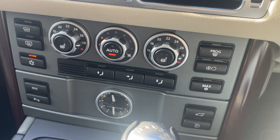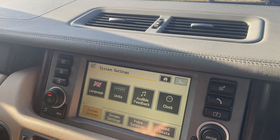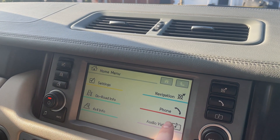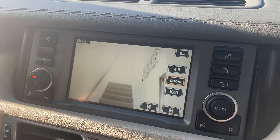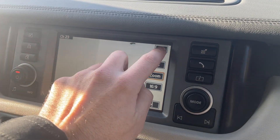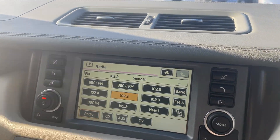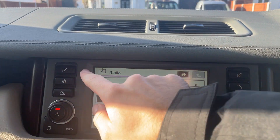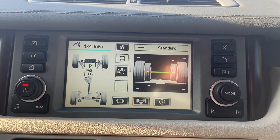Down here you've got your dual zone climate control and heated front seats. Up here in the main infotainment system you've got your radio, and you've also got your TV here as well. You've got your CD and AUX capabilities too. Over here you've got your sat nav — no phone fitted. The system settings, your vehicle settings, and then you've got your 4x4 information there.